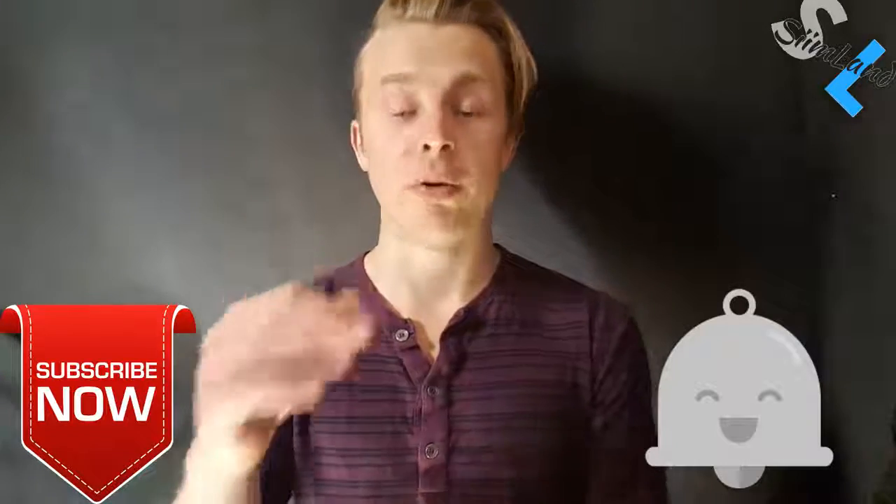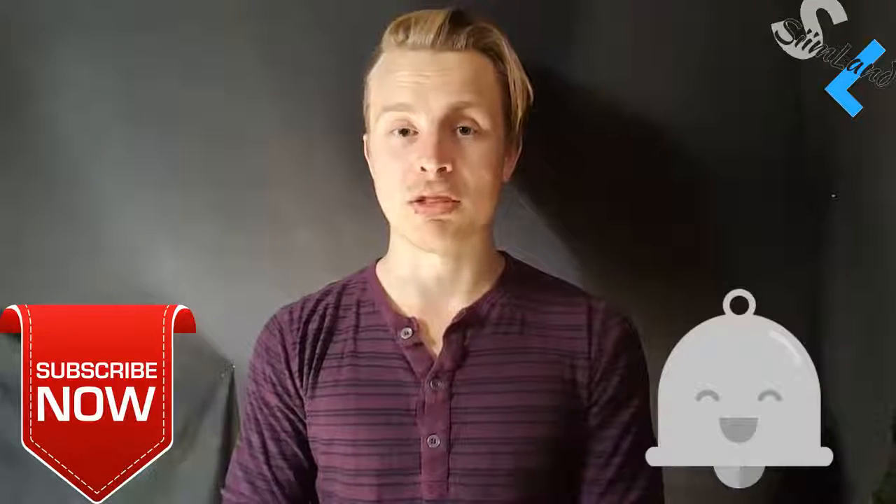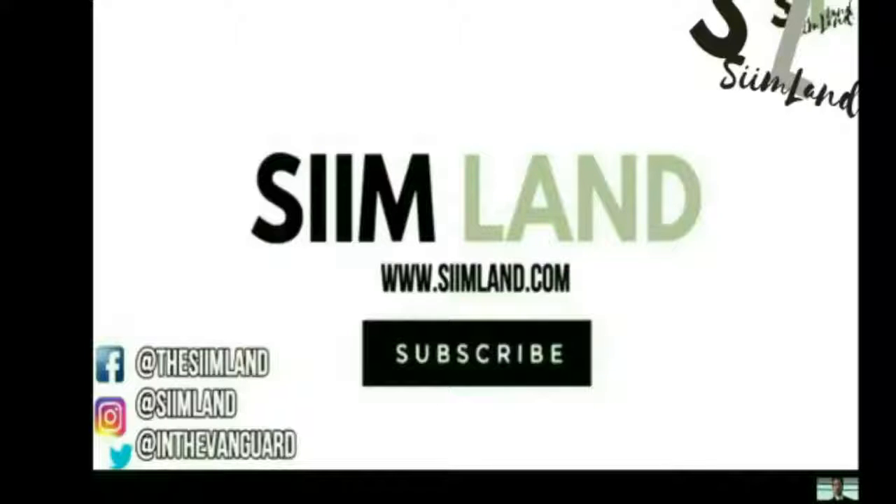Anyway, click the like, subscribe, and notification bell as well. My name is Siim. Stay adapted, stay empowered.